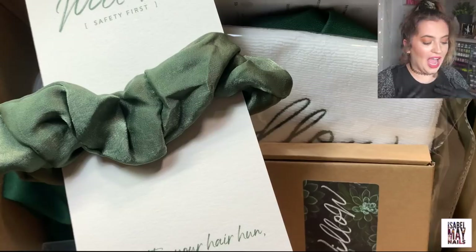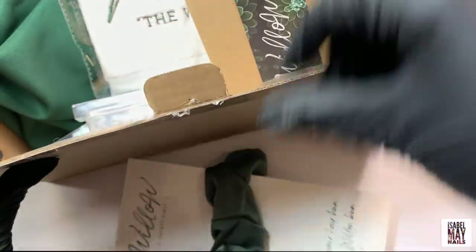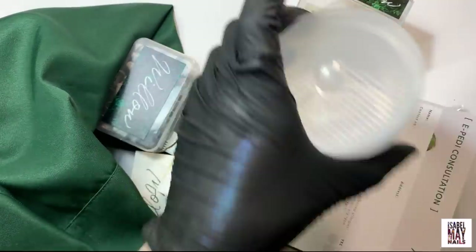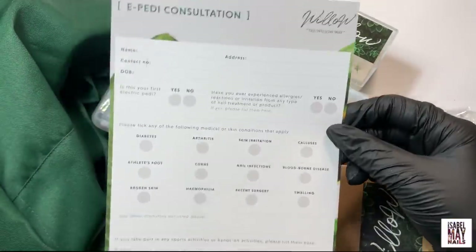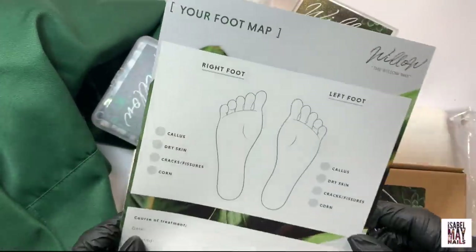This box is pretty full. I'm just going to grab everything out of the box first and then we can go through it. As I said it was two parcels in one — Lucy who owns Willow very kindly sent me these goodies and bits and bobs, so I'm super excited to have a look. One of the things in here was an e-file pedi consultation card, which I think was new to Willow a few months ago.